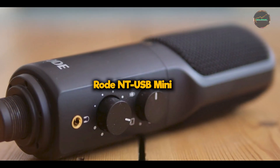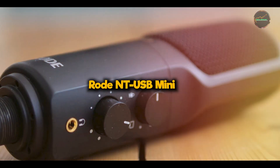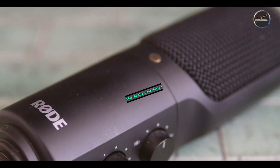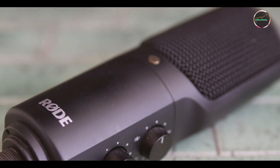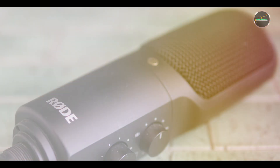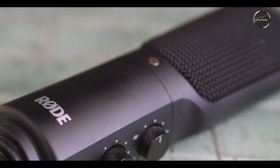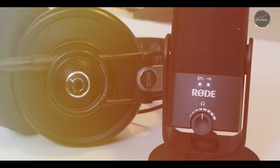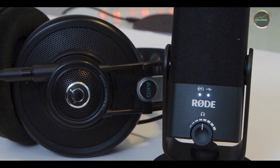Coming in at number three is the Rode NT-USB Mini. Our third pick is the Rode NT-USB Mini, a compact and versatile USB microphone designed for content creators on the go. With its sleek design and high-quality audio performance, this microphone is perfect for podcasters, gamers, and remote workers.